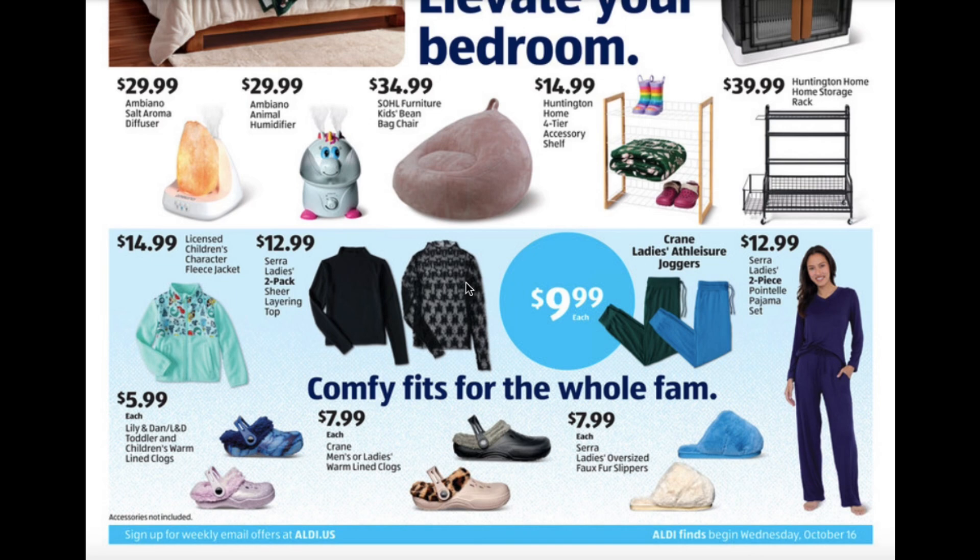Toddler and Children's Warm Line Clogs $5.99. Men's or Ladies Warm Line Clogs $7.99. Ladies Oversized Faux Fur Slippers $7.99.